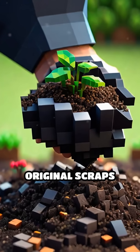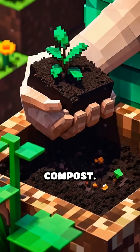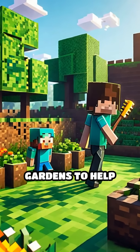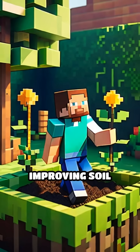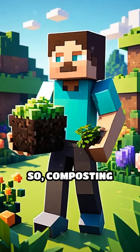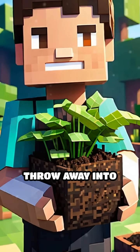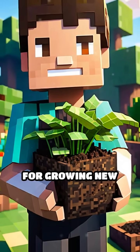After a few months, the original scraps are unrecognizable, and what's left is nutrient-rich compost. This compost can be added to gardens to help plants grow strong and healthy by improving soil structure and providing essential nutrients. So composting is like nature's recycling system, turning what we might throw away into something incredibly useful for growing new life.